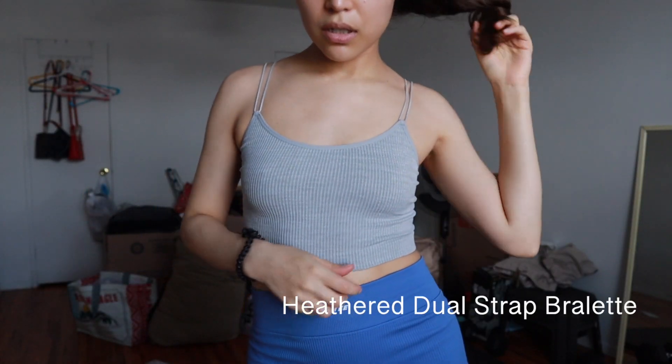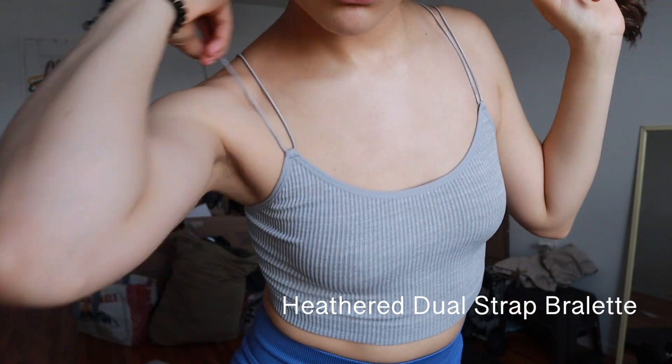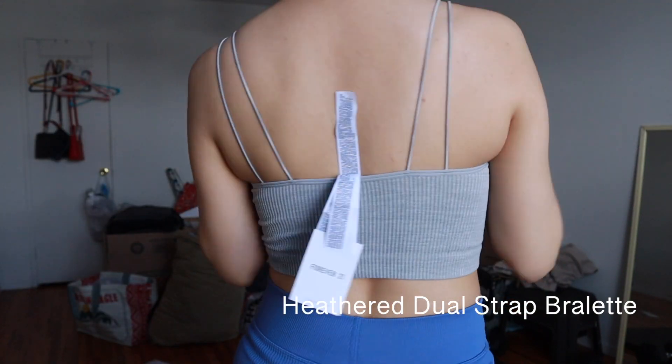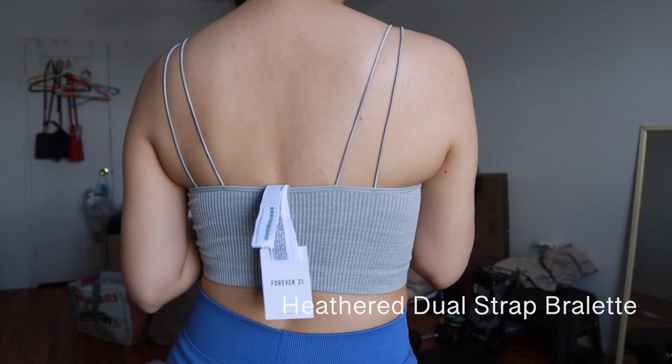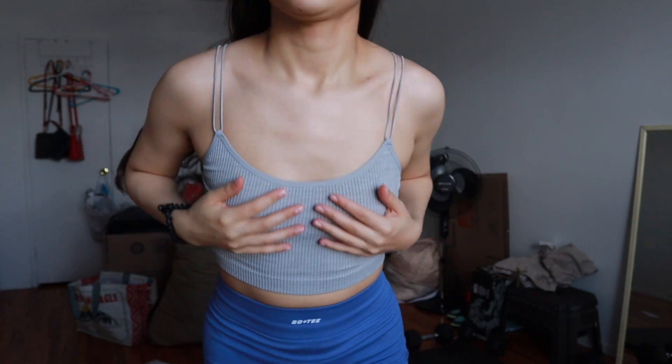The first one is this cute little bralette. It's double strapped. It looks like this in the back. I feel like if you had really big boobs it would look so good, but I don't. I'm a B-cup.